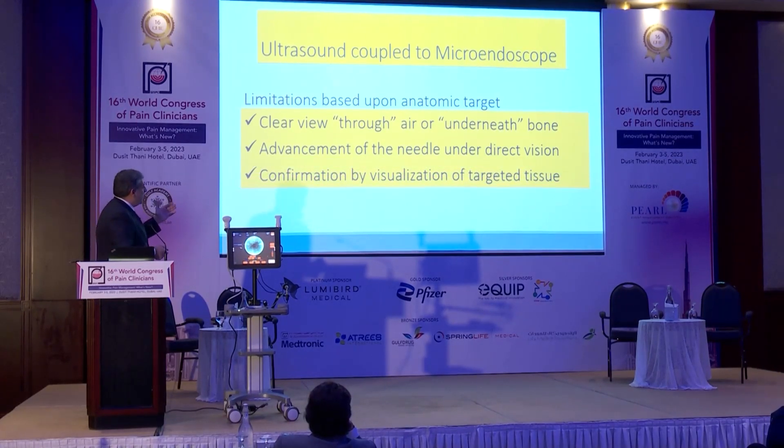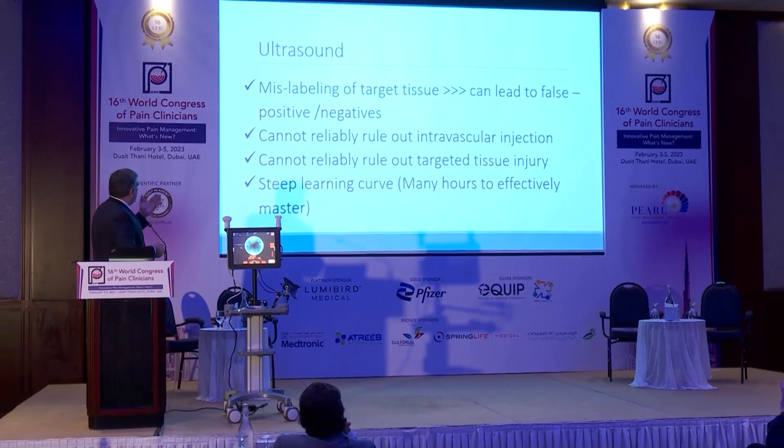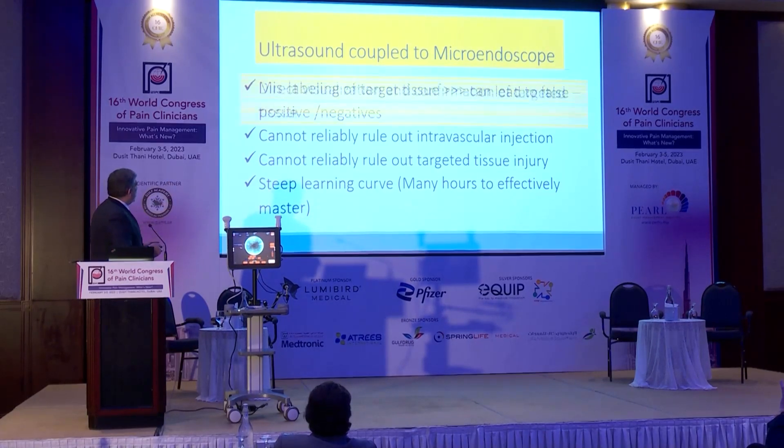You can confirm the targeted tissue by direct visualization. With regular ultrasound, you might mislabel the targeted tissue — you don't see the tissue, you're not sure this is the right tissue. So you might have false positives or false negatives. You cannot reliably rule out intravascular injection or targeted tissue injury. And there is a steep learning curve — you need to master the ultrasound, you need time and practice.